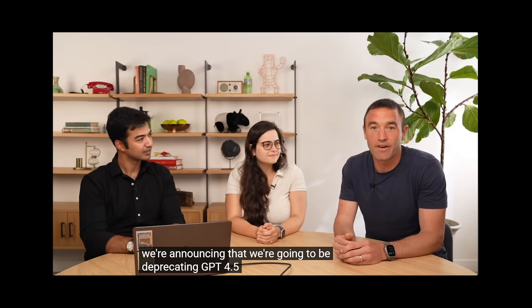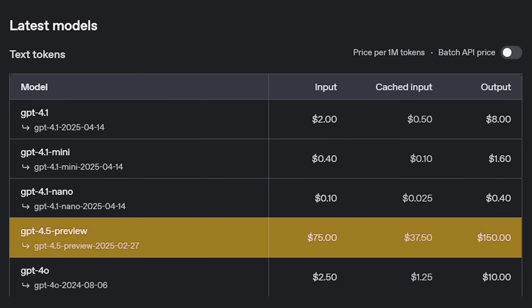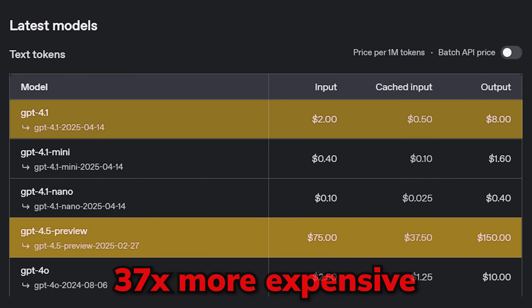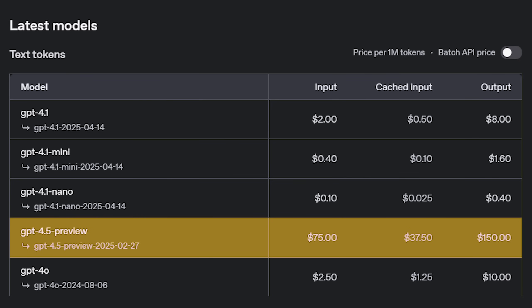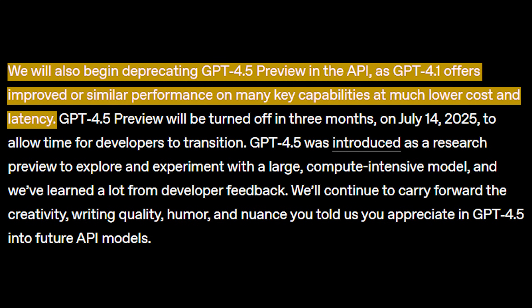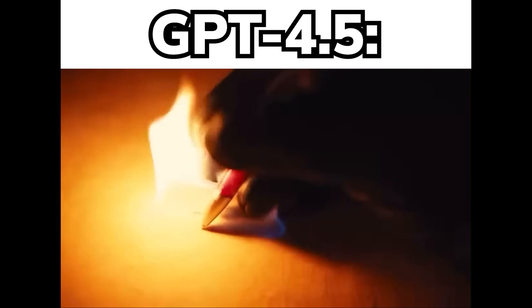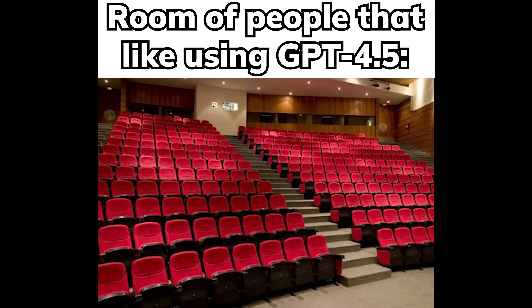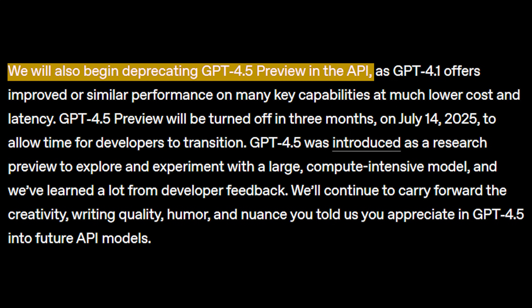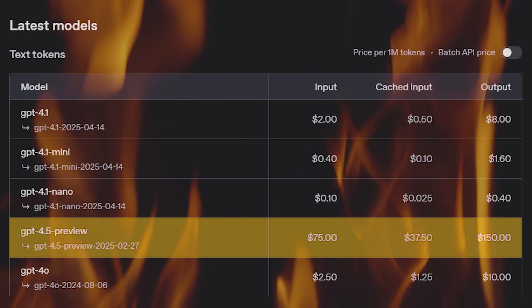The most shocking news of this announcement is that they are deprecating GPT 4.5. The official reason is to free up GPUs dedicated to serving it, and looking at GPT 4.5's API price, it is 37 times more expensive than GPT 4.1. People speculate that 4.5 was very likely a failed run for GPT 5, and this expensive cost with a lack of strong use case is probably why they're deprecating it. The API version is being deprecated right away, but the ChatGPT version is being kept, which suggests no one was really using it at that crazy price.